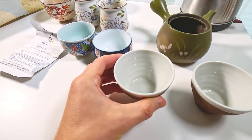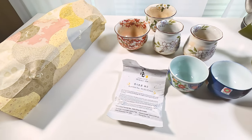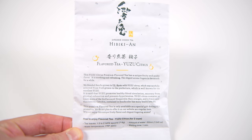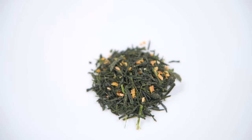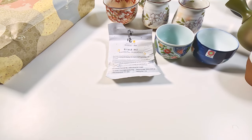When we ordered this particular set of teas, Hibiki-an also sent us a gift — yuzu tea. It's basically Sencha with yuzu flakes added. It reminds me of a Sencha tea with cherry blossoms I've tried before, but instead of cherry blossoms, there's yuzu.